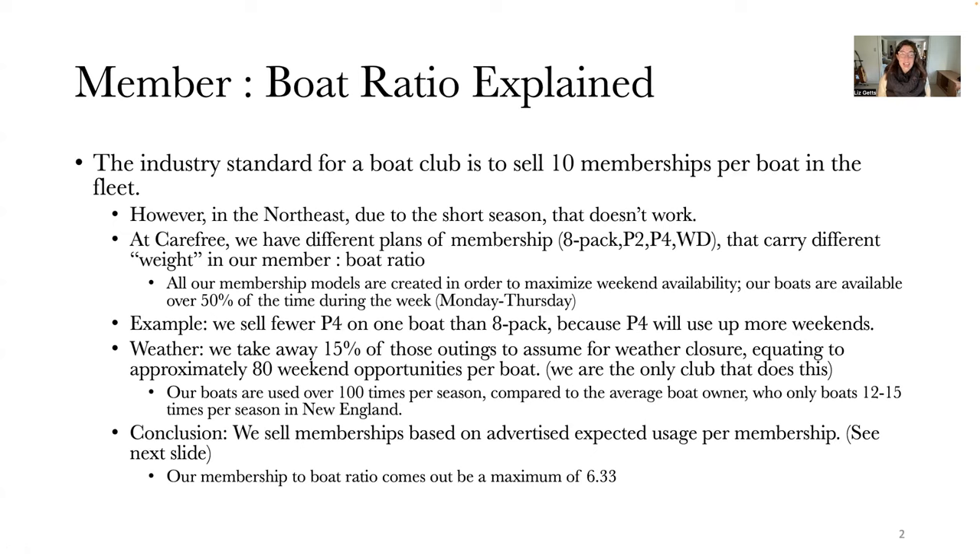The first thing we're going to start with is our member-to-boat ratio. One question we often get from our membership is how big the membership actually is and how it breaks down per location. The more relevant way of explaining it is how many members we sell per boat — that's how the boat club industry is organized.